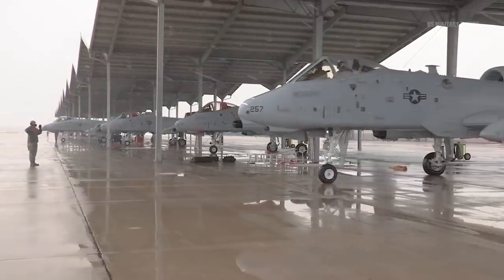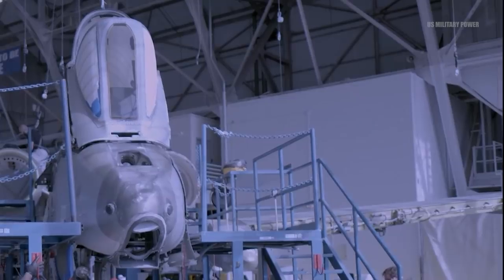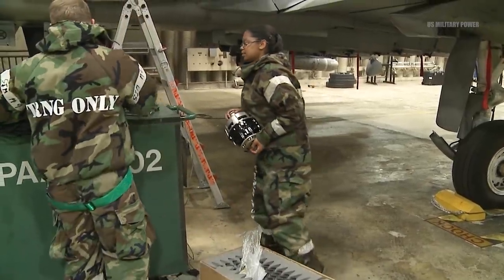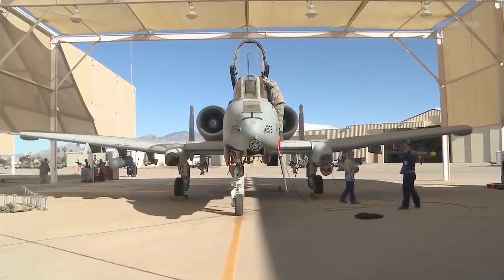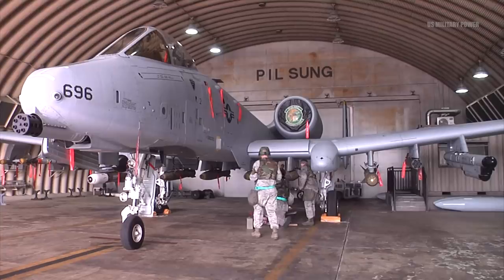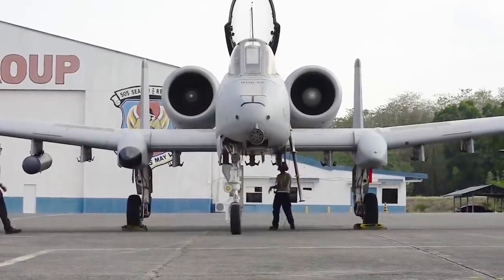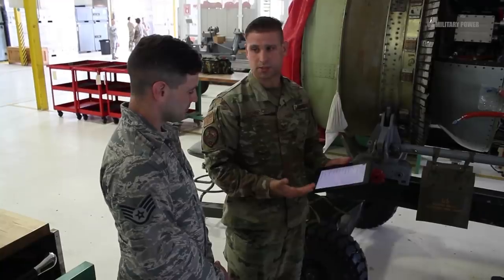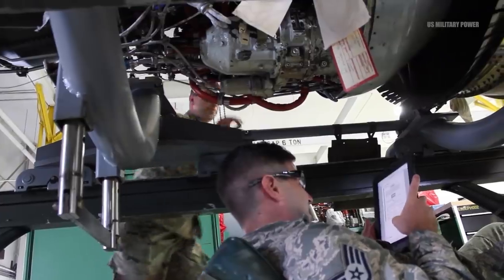The Air Force is beginning to work on how fast, lethal, durable, and capable a new A-10-like aircraft would need to be in order to provide U.S. military ground troops with effective close air support for decades to come. Senior service officials are now exploring draft requirement concepts and evaluating the kind of avionics, engineering, weapons, armor, and technical redundancy the aircraft would need, Air Force officials told Scout Warrior. Many of the core technical attributes and combat advantages of the A-10 will be preserved and expanded upon with a new effort, officials said.